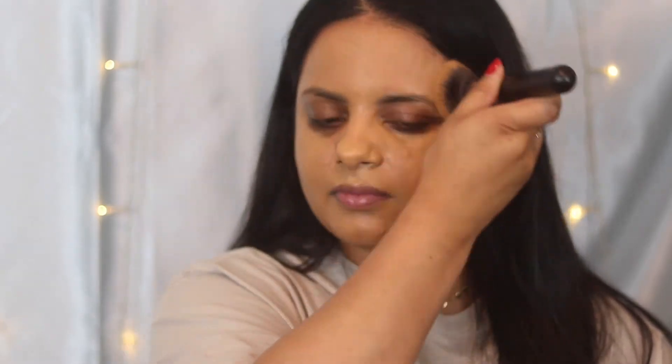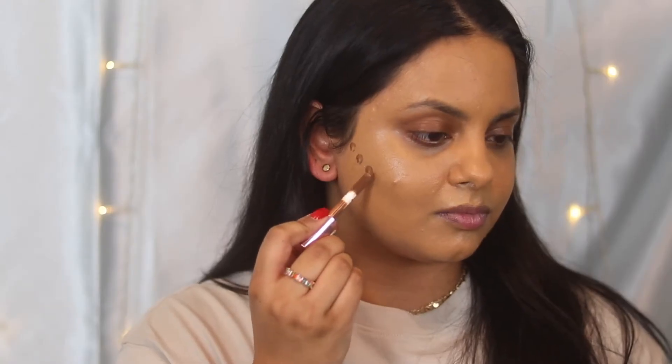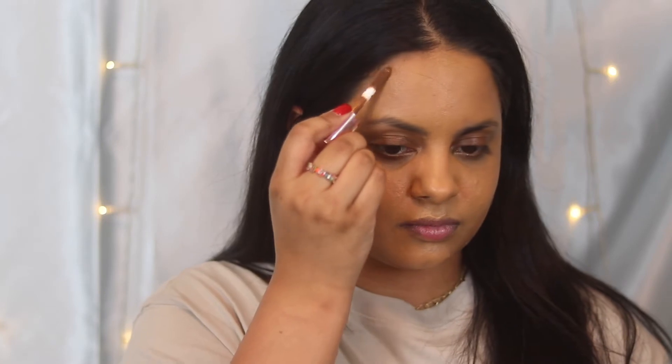Bite is also vegan, cruelty-free, and clean at Sephora. Next I'm going in with the Makeup Revolution Conceal and Define Concealer in the shade C14, which is a lot deeper — I use it to cream contour my skin. I like to apply it a little on my temples and on my cheekbones, under my lip, on my nose, and a little under my chin to give myself some definition.